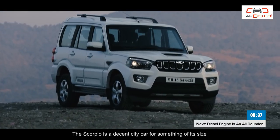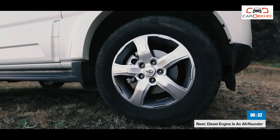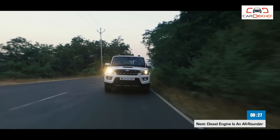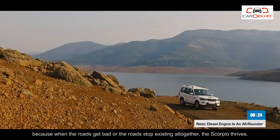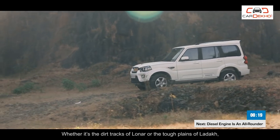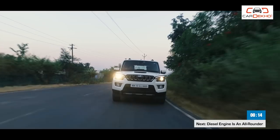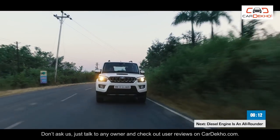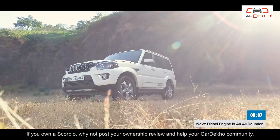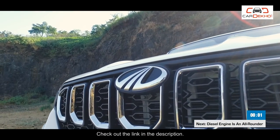The Scorpio is a decent city car for something of its size, but importantly, it's ready for the rough stuff. This Mahindra continues to be a favorite in semi-urban and rural India because when the roads get bad or the roads stop existing altogether, the Scorpio thrives. Whether it's the dirt tracks of Lonar or the tough plains of Ladakh, the Scorpio is ready for it all. Talk to any owner and check out user reviews on CarDekho.com. If you own a Scorpio, why not post your ownership review and help your CarDekho community.